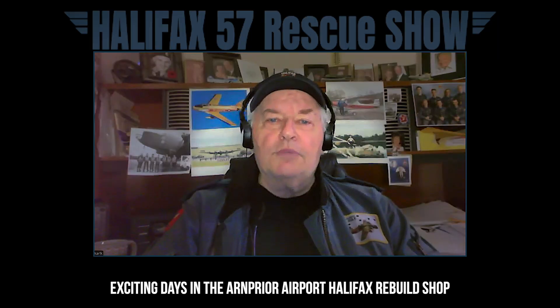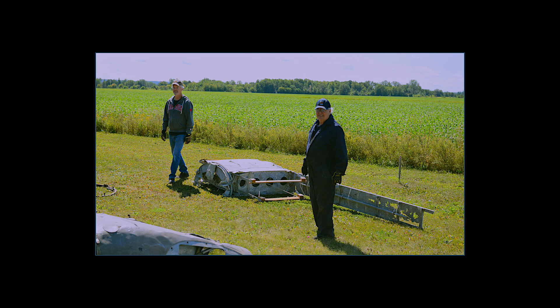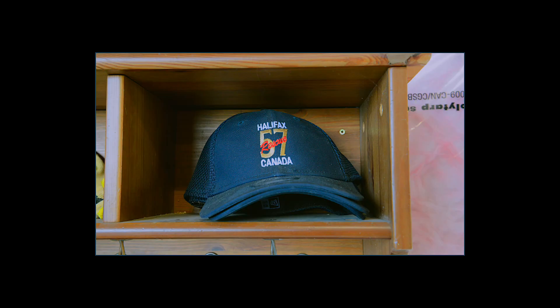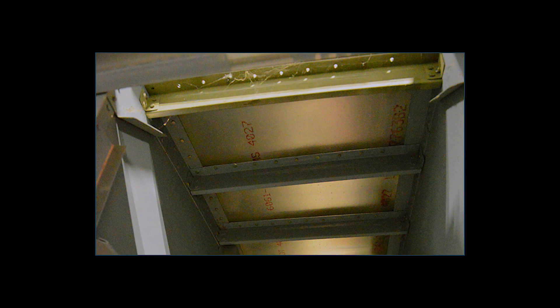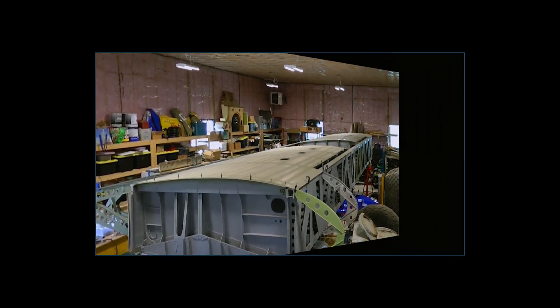Hi everybody. Carl Casgard reporting to you here for the Halifax 57 Rescue Show. Part of what we wanted to do was explain to you all the details of where we're at in September of 2025, all of the parts being rebuilt at the Halifax Rebuild Shop in Arnprior. And here is our coach, our rebuild leader, engineer Scott Knox, and he's going to tell you about all the work they've been doing on our airframe in Arnprior. So Scott, take it away, buddy.